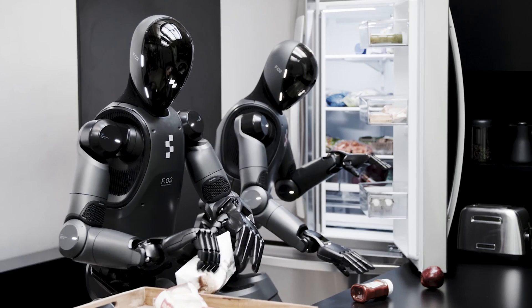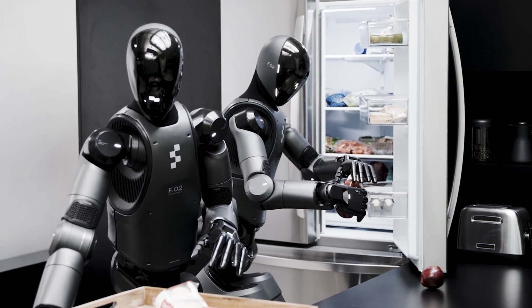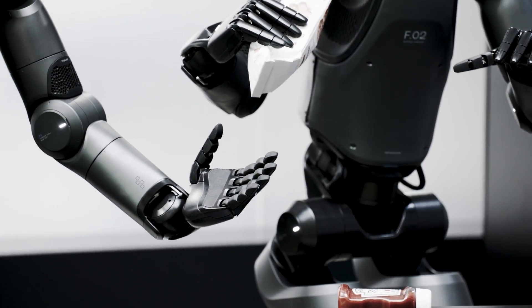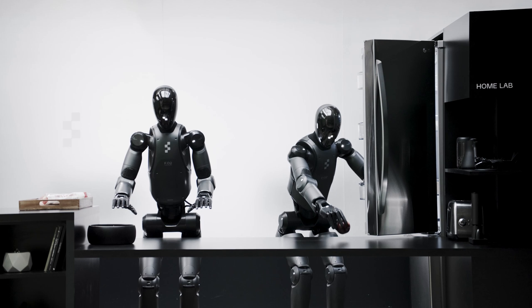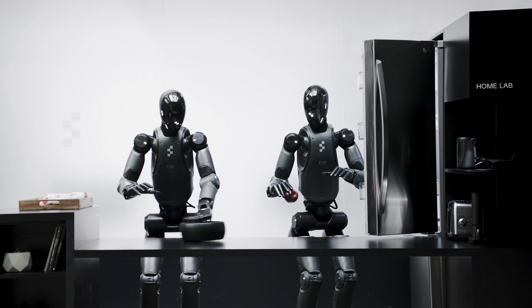One of the most impressive demonstrations of Helix's capabilities is its ability to enable multi-robot collaboration. In a test scenario, two robots equipped with Helix worked together to store groceries, handling items they had never seen before. They coordinated seamlessly, passing objects between them and placing them in the correct locations.